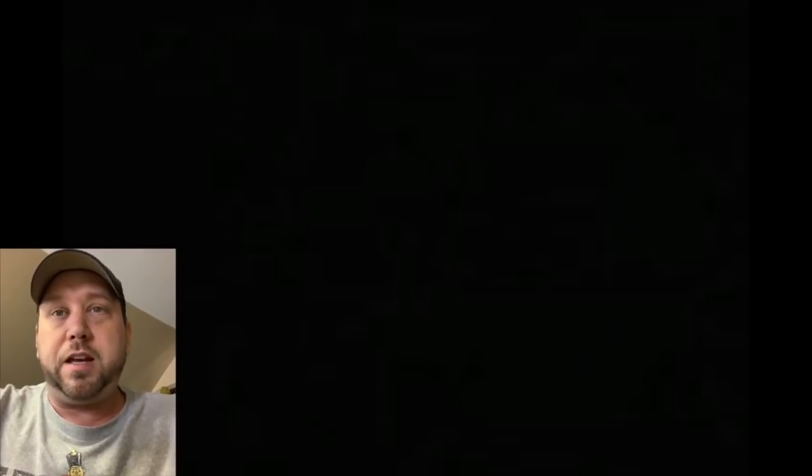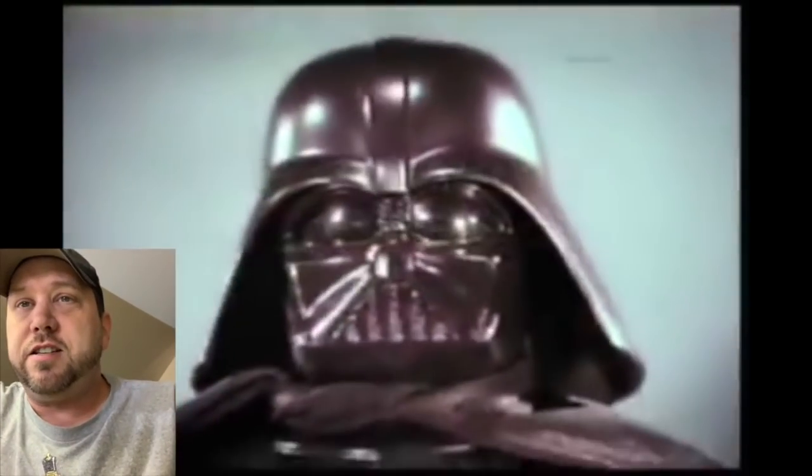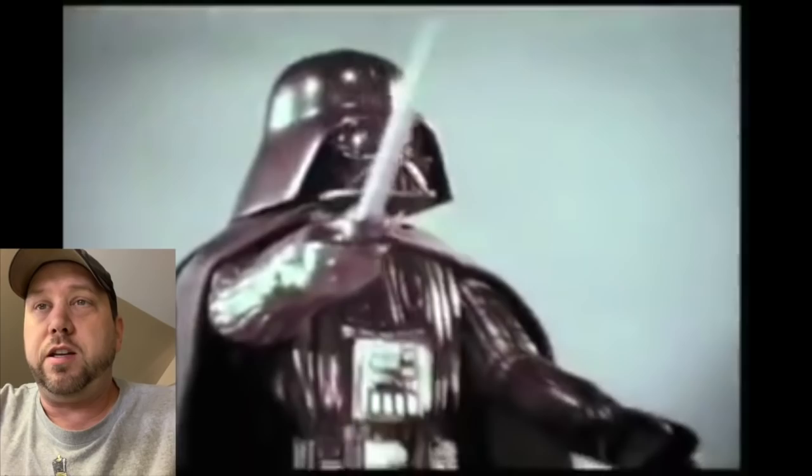What are we going to do today? I'm going to watch all the Star Wars Kenner toy commercials from 1978 to 1979 and give my thoughts and commentary. It's a pretty long video so let's get right to it. Star Wars large action Darth Vader — look at him, only he could be that bold.